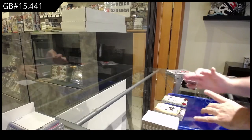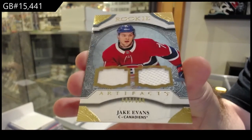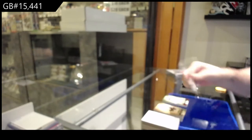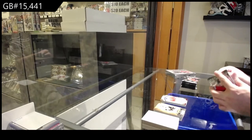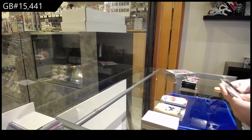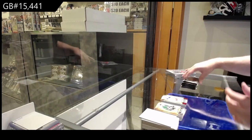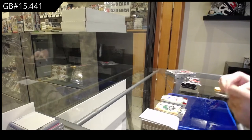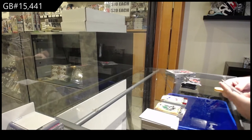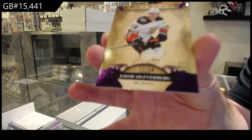We've got a rookie dual jersey of Jake Evans to $5.99 — dual jersey, Jake Evans, $5.99. $3.99 for the Rangers of Lundqvist, numbered 11 of 20.